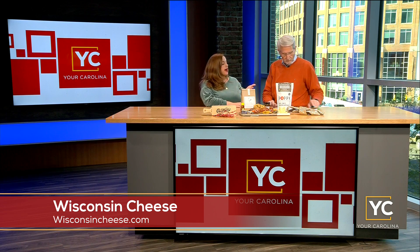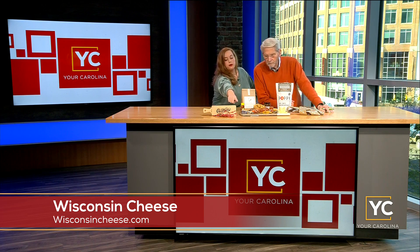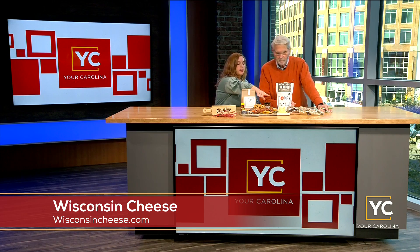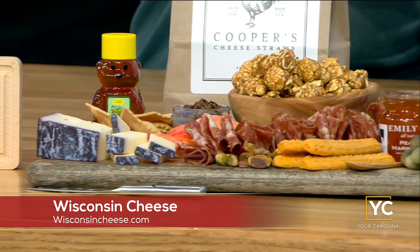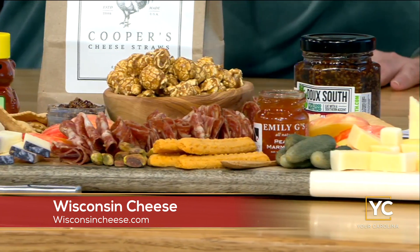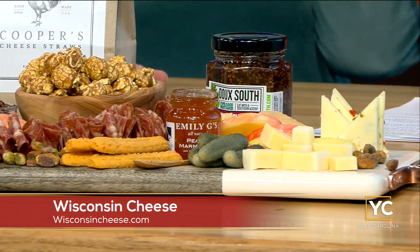A great place to find Wisconsin cheese in town is Harris Teeter — they've got a great cheese section. I picked out three different kinds: we've got a Sartori Merlot, which is this pretty purple one over here; a Maple Leaf pepper jack; and in the front, the Roth Butter Casa, which is a butter cheese.